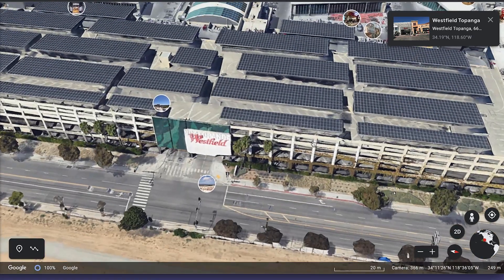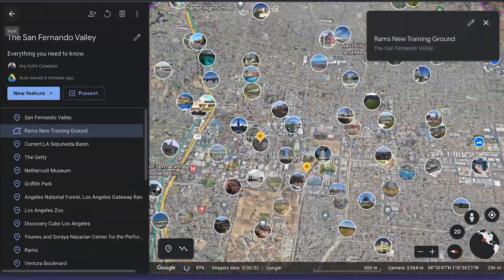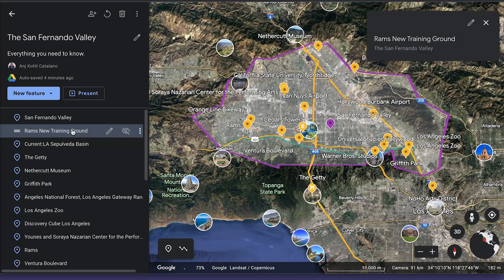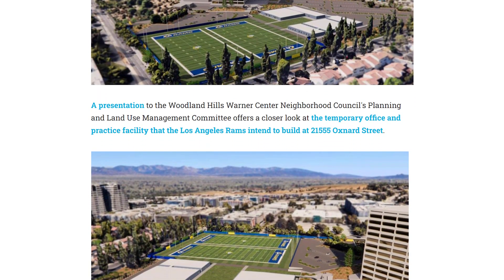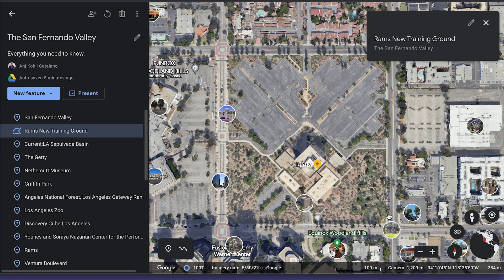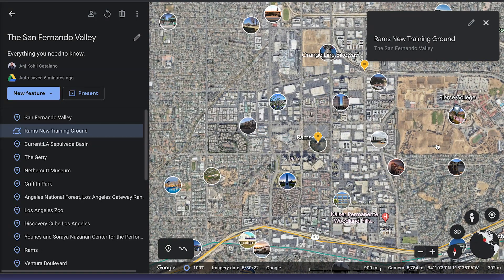They've got a movie theatre and an outdoor area where you can go to restaurants. Something I wanted to mention nearby is the LA Rams new training ground, which is going to be put into this area. So this whole area is actually being redeveloped, which is really going to make Woodland Hills pretty special. You're going to have everything you need there — a big hospital, the Kaiser, and Pierce College, all nearby in Woodland Hills.